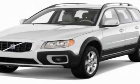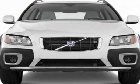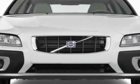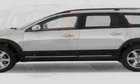Look at this new 2011 Volvo XC70. For your protection, this vehicle has a full factory warranty. This vehicle gets 17 miles per gallon in the city and 24 on the highway.